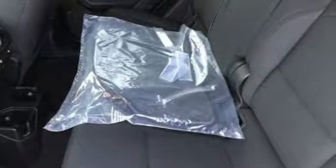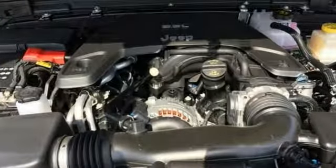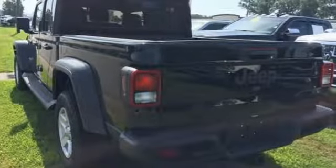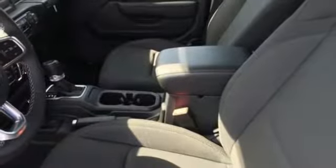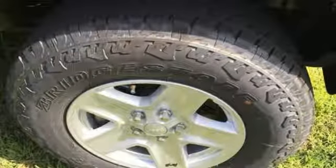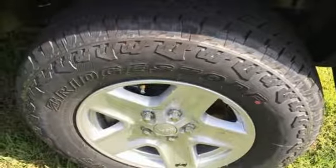V6 engine, HD suspension, engine auto stop-start feature, aluminum wheels, streaming audio, power heated mirrors, dual zone climate control, trailer hitch receiver, heavy duty shocks, configurable instrument gauges, and automatic transmission.